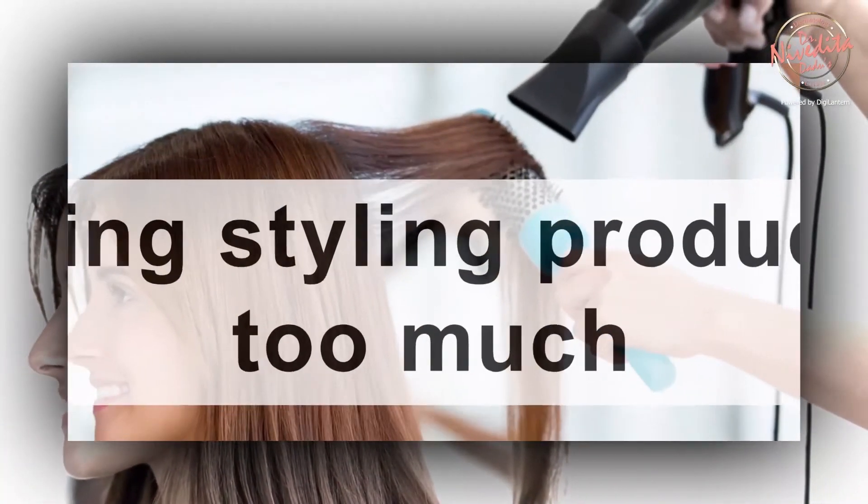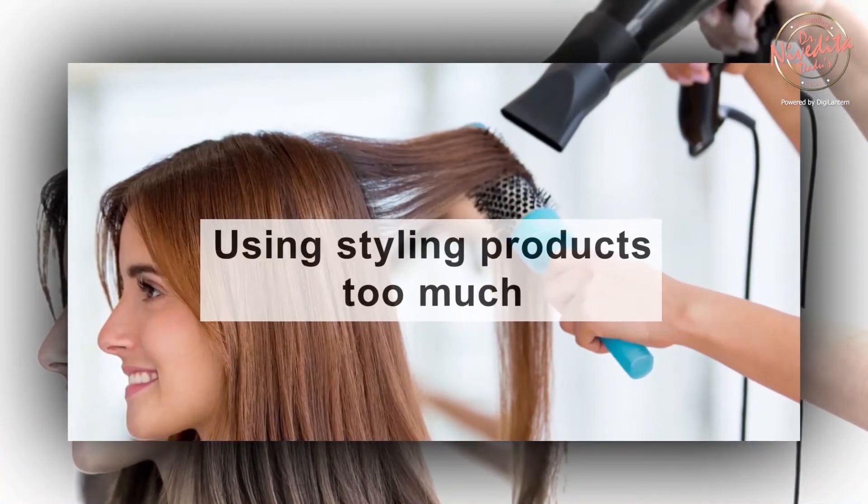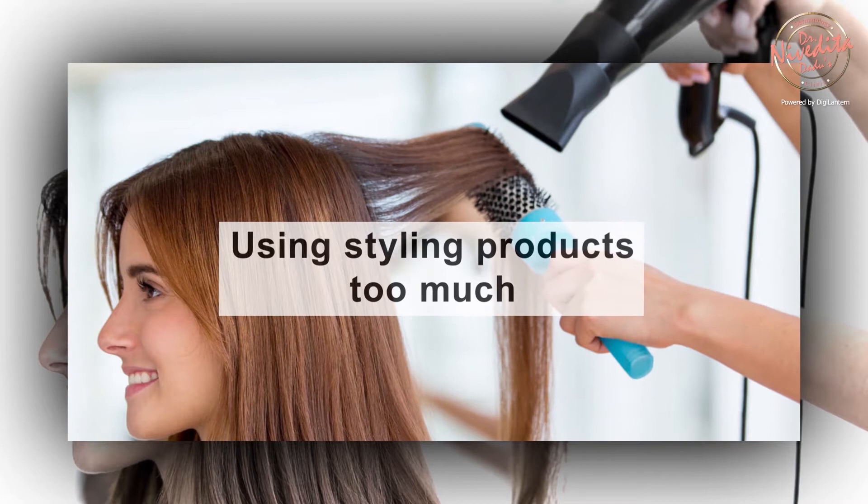Here's an advice for all those who are using hair styling appliances and blow dryers often. Make sure you apply hair serums on the cuticles of your hair to prevent them from getting damaged because of the heat.